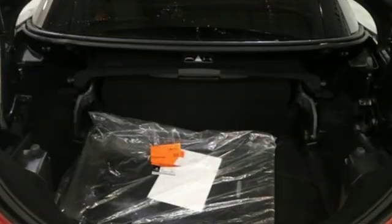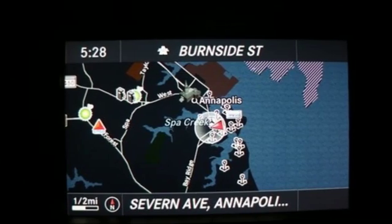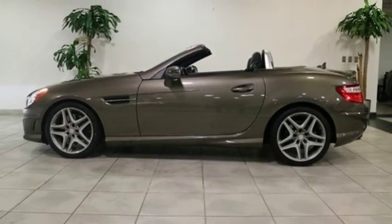Edmunds.com hails it sporty and refined — it's a smart choice for a luxury roadster. Get the best, get Mercedes-Benz. If you've been waiting for the perfect time for a test drive, the time is now. Experience it today.